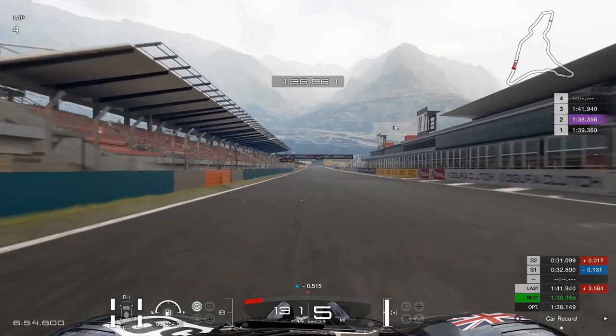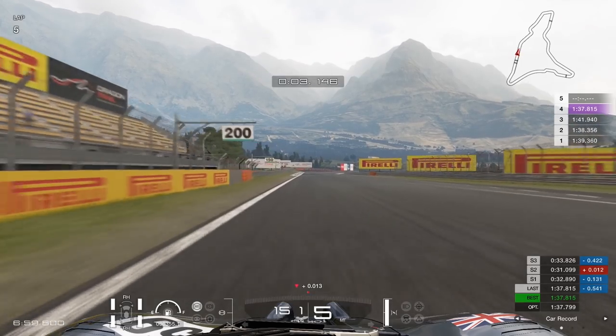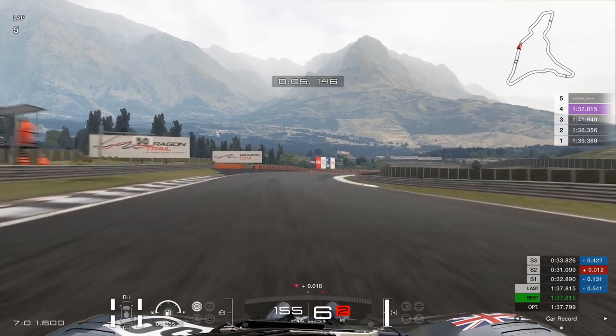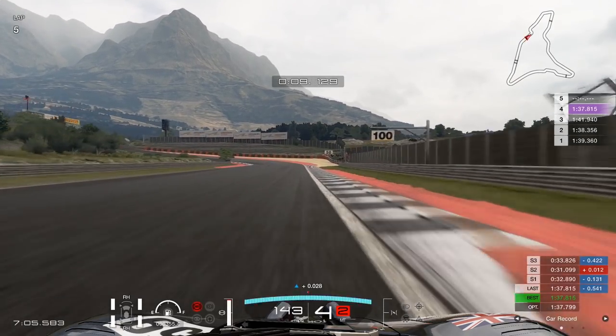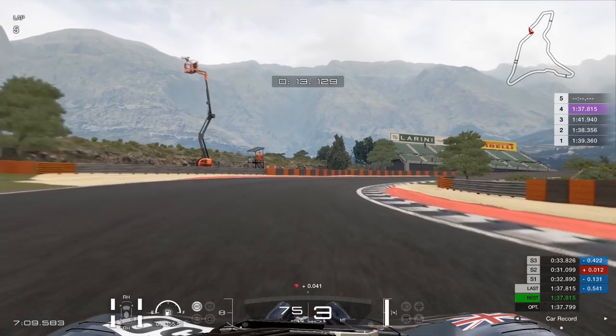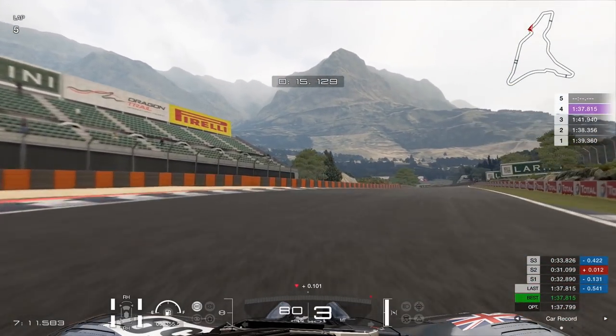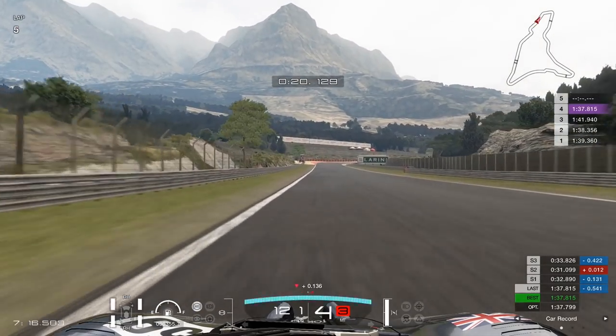Here we are at Dragon Trail Seaside, which tests power, hairpin handling, and curbs. This car requires a lot of braking — you need to brake quite early. It is a very fast car, one of the fastest we have. Coming through here I'm in third gear, which is a very hard gear choice for that corner — it's between second and third.